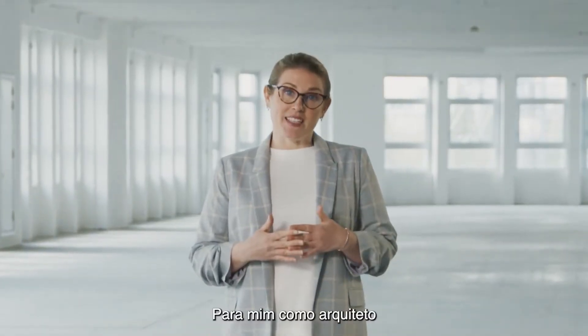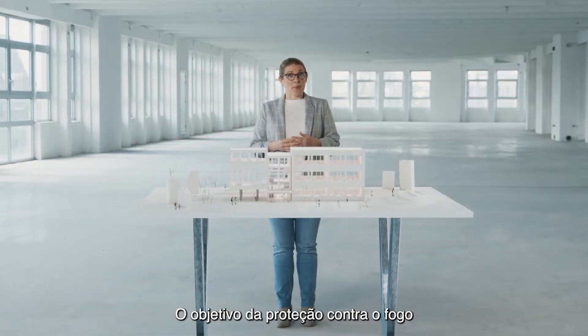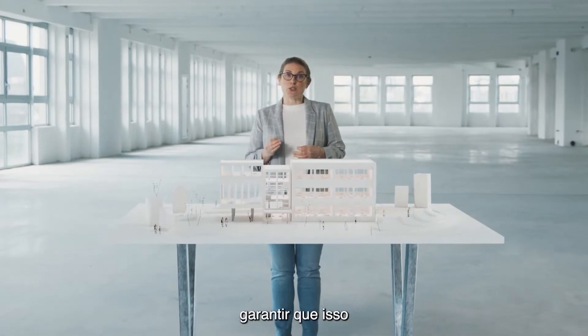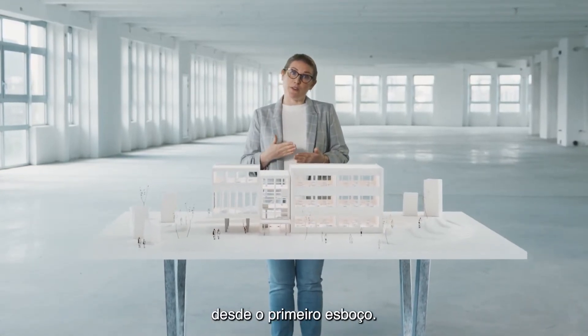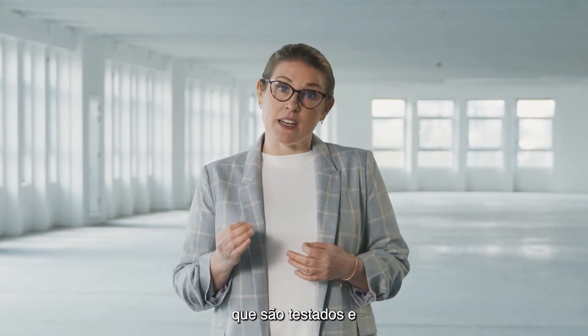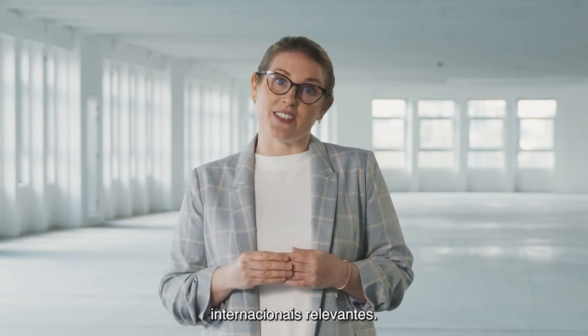For me as an architect, reliability is everything. Fire protection is about protecting people's lives and it's my responsibility to make sure that it's taken into consideration from the very first sketch. We only specify systems that are third-party tested and certified according to relevant international standards.